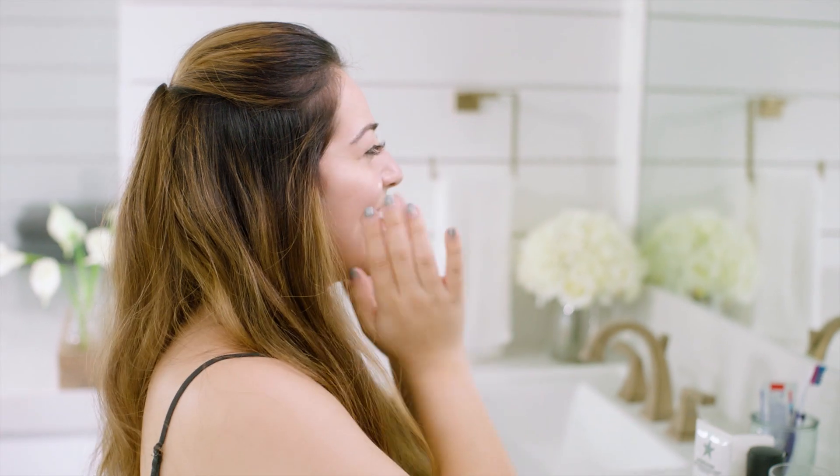I just applied my Super Serum — my pores look so refined, my skin is smooth and soft, and I am ready to start my day. Bye guys!